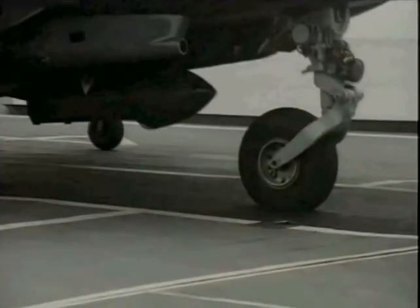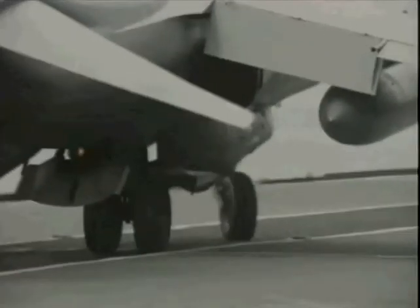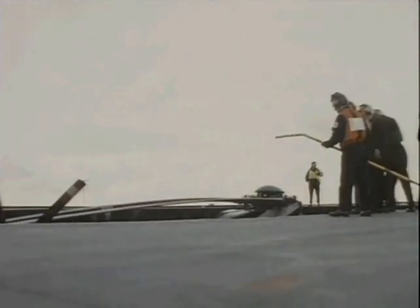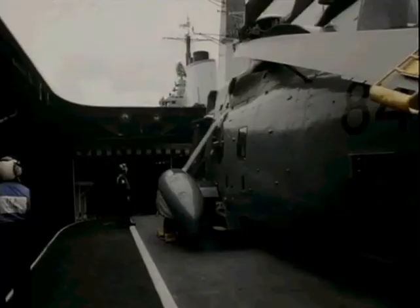The Sea Harrier's rotary wing counterpart is the Sea King, which comprises about two-thirds of the air complement. The most important Sea King, in numerical terms, is the Sea King H.A.S. series in the anti-submarine and anti-ship roles.